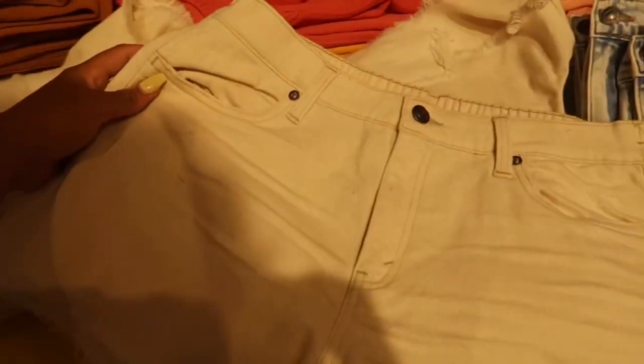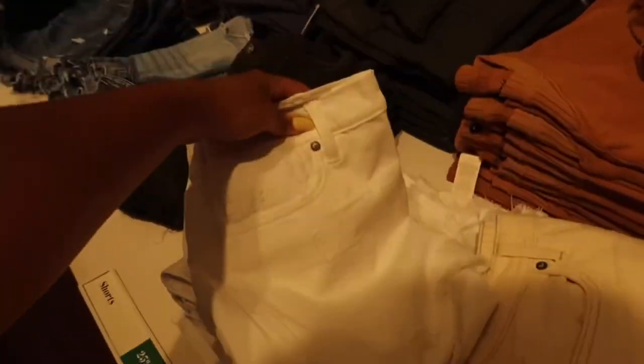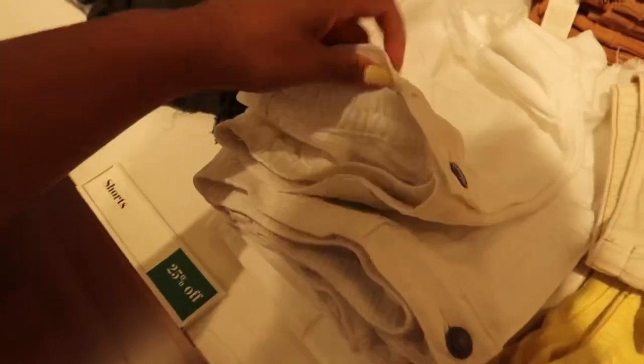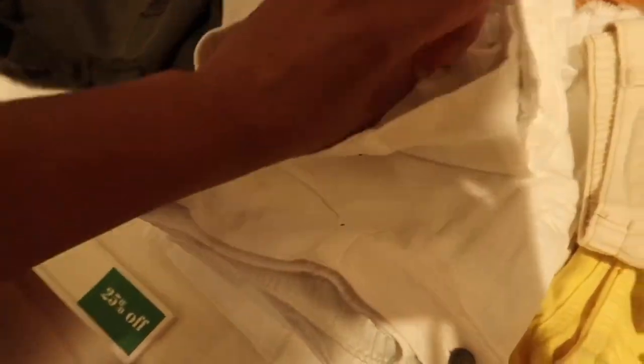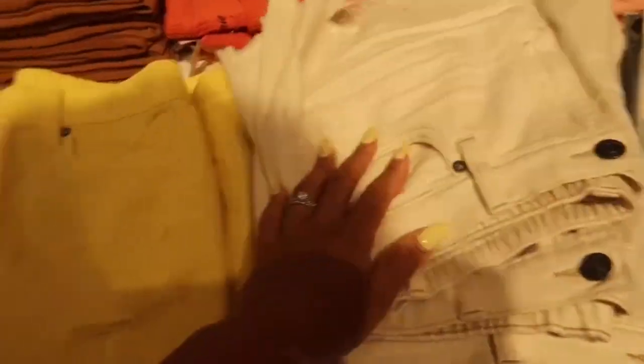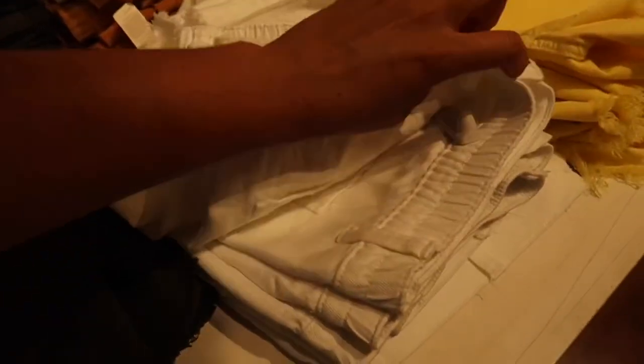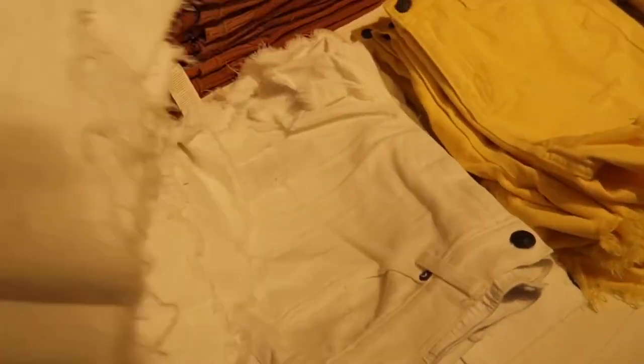I'm going to try these on even though I don't normally wear jean shorts — I feel like this is a good medium. They come in sizes large, medium, small, not numbered sizing. I'm going to try a medium. I just realized I picked up the beige — I can't see that well in this light. These are actually 25% off, so I'm going to find a medium in the white, not the beige, because the beige almost looks dirty. The white just looks better.